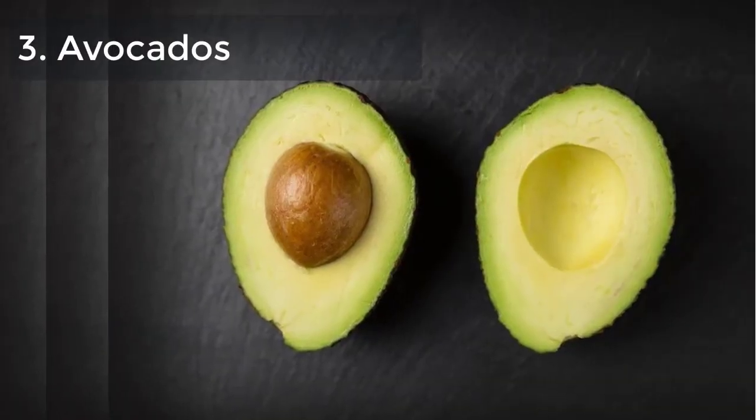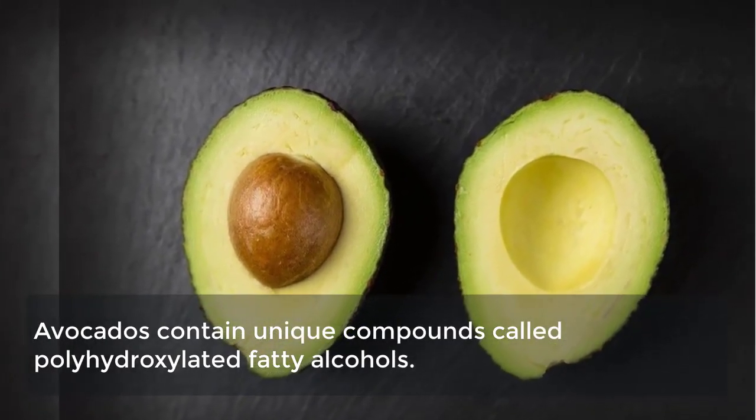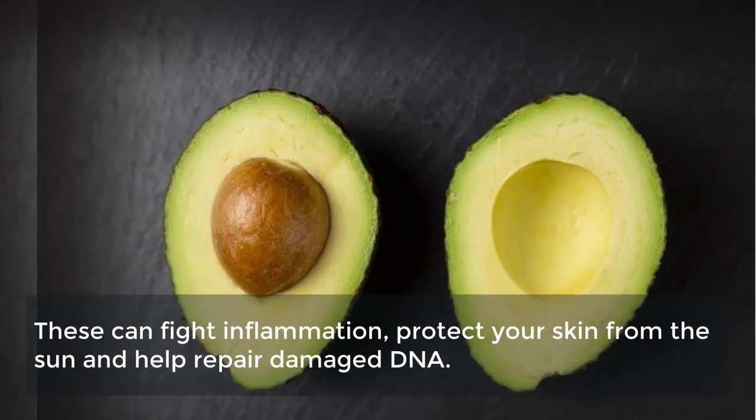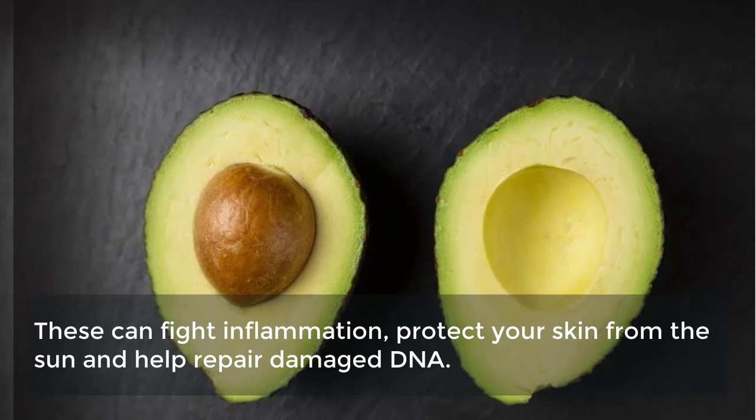3. Avocados. Avocados contain unique compounds called polyhydroxylated fatty alcohols, which can fight inflammation, protect your skin from the sun, and help repair damaged DNA.